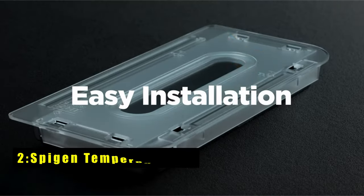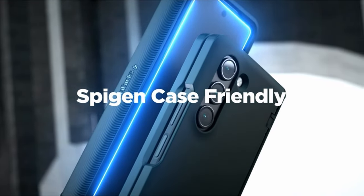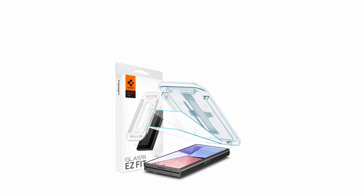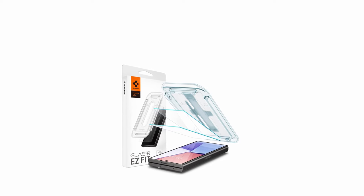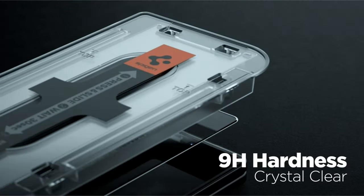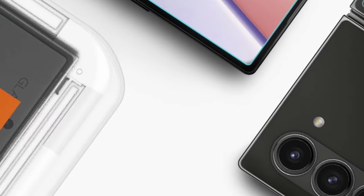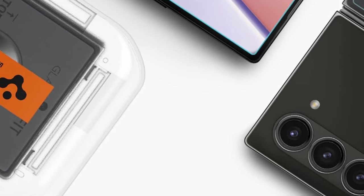At number 2 is the Spygen Tempered Glass. Spygen's tempered glass screen protector prioritizes clarity and protection for your Galaxy Z Fold 6's main display. This 9H-rated protector boasts exceptional scratch resistance, safeguarding your screen from everyday wear and tear. Spygen utilizes an oleophobic coating to repel fingerprints and smudges, keeping your screen clear and responsive throughout the day. This coating, combined with the extreme clarity of the tempered glass, ensures vibrant visuals and an unobstructed viewing experience. Installation is a breeze thanks to Spygen's innovative auto-alignment kit, which simplifies the application process and ensures a perfect fit without bubbles or misalignments.